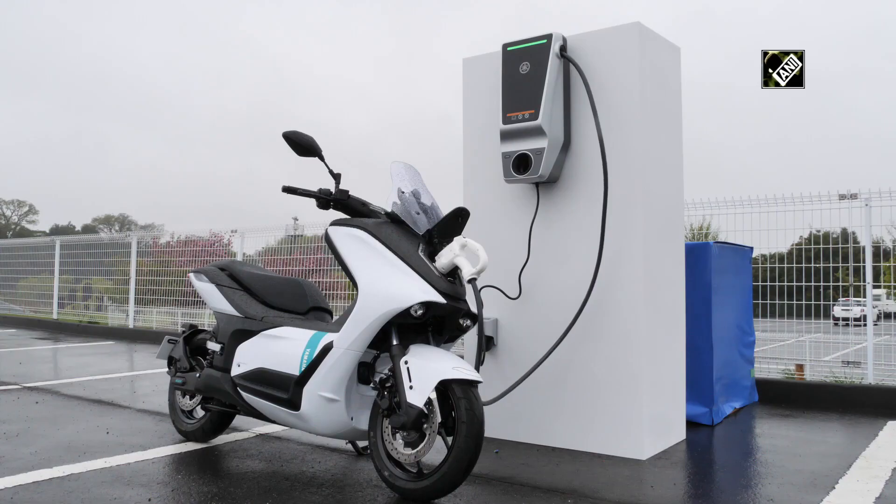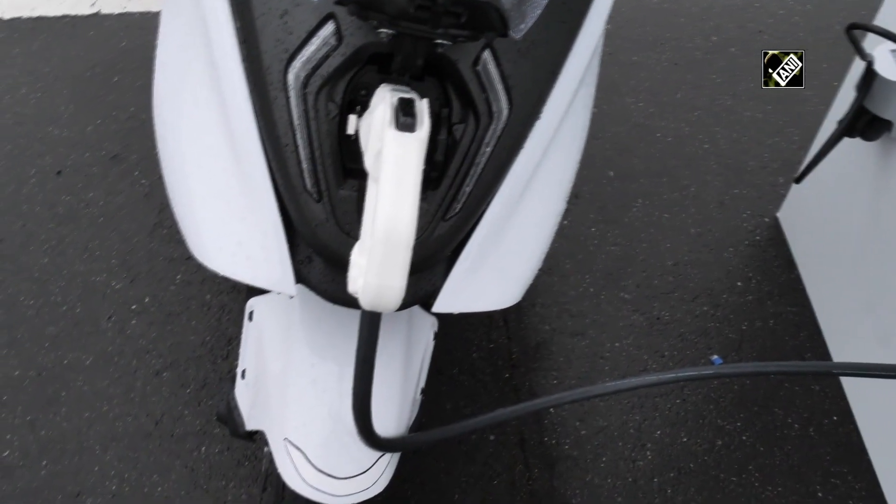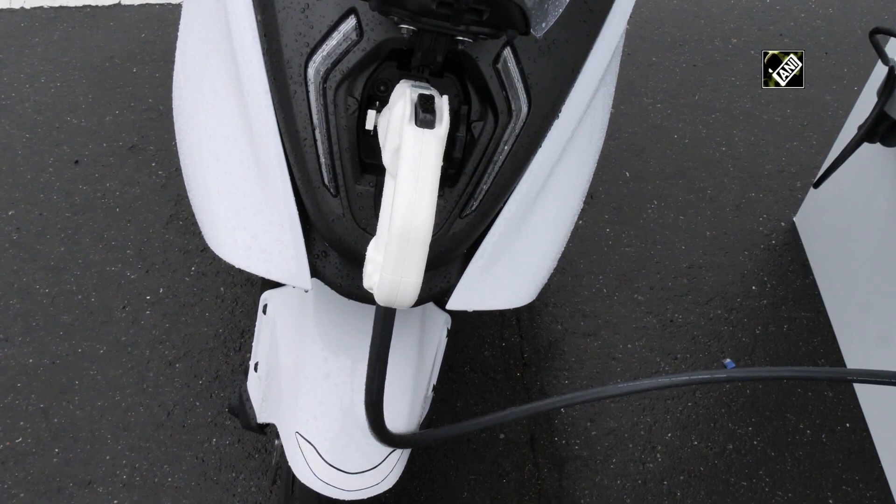A key point is the battery and charging facility — it gets fully charged in an hour. Battery performance is based on temperature and surrounding conditions.